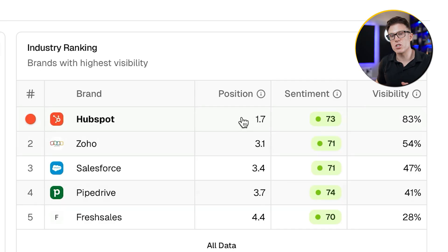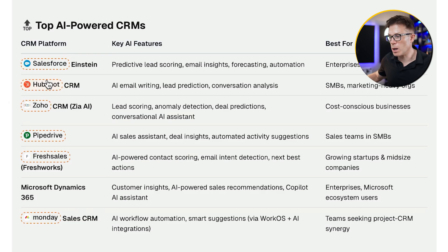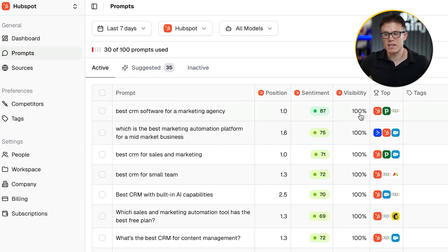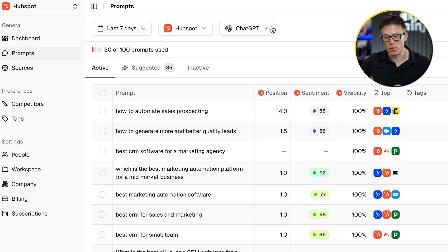We can also see average position — in this case position 1.7. When an AI model answers a question like 'best CRM with built-in AI capabilities,' it recommends products. We can see HubSpot is in position 2 here because it's the second product being recommended. So across all of the prompts and across all of the AI models, HubSpot's average position is 1.7 — again, that is really good. Your scores probably won't be this good unless you've been really selective with your prompts. You can also go into more detail on the prompt screen to see the visibility score and position for each individual prompt, and choose different models to see how your visibility varies. You might notice HubSpot isn't doing as well in ChatGPT as in some of the other models — we're going to come back to exactly why.